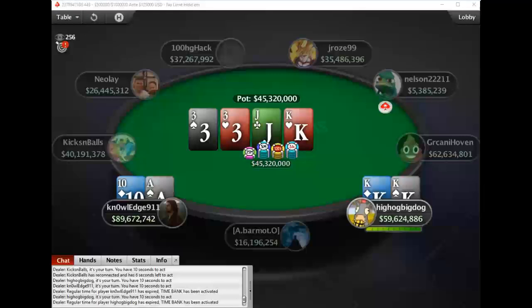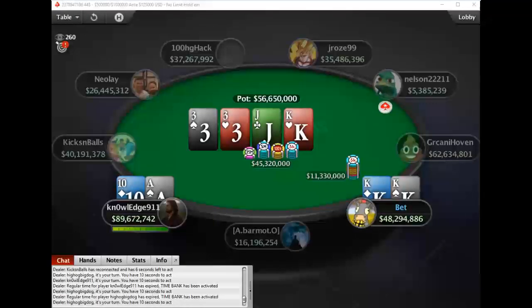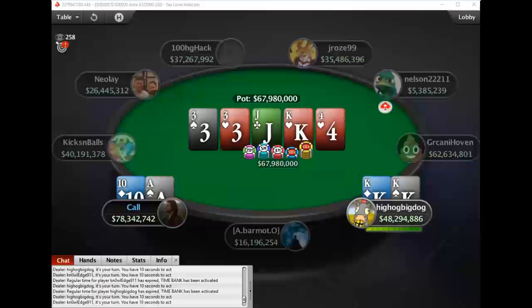A turn full house, and a stack-to-pot ratio of under 1.5 — he's going to bet out here. This is nice sizing, setting himself up for the river shove. Knowledge, meanwhile, is thinking he might be able to take this pot away on the river or spike his gut shot — which we know would be the worst thing for him. Highog is almost certainly going to jam here, which will win this pot.